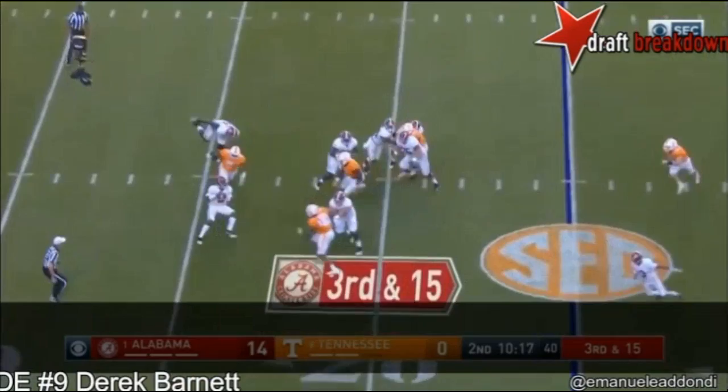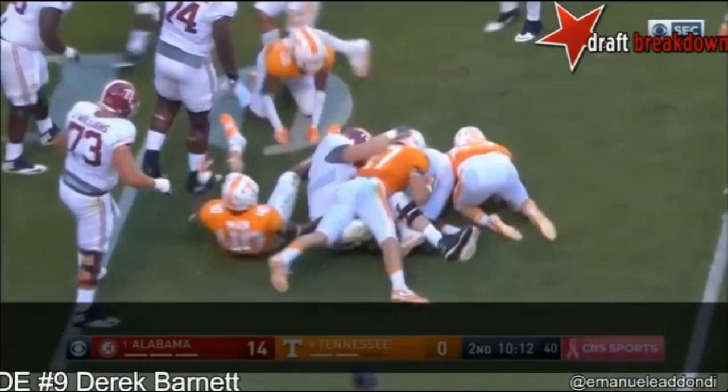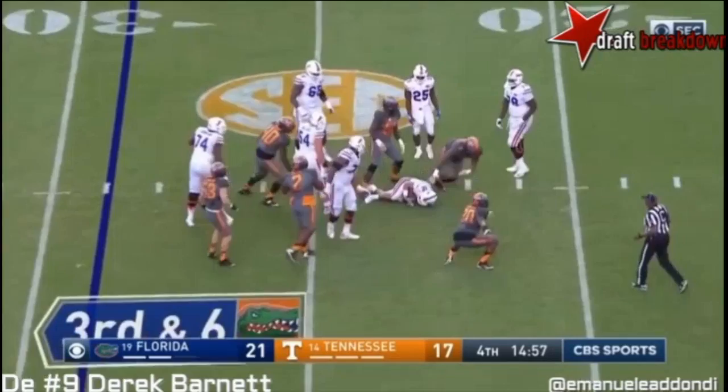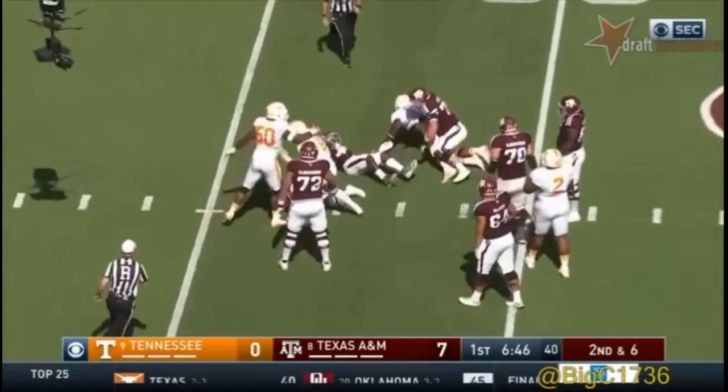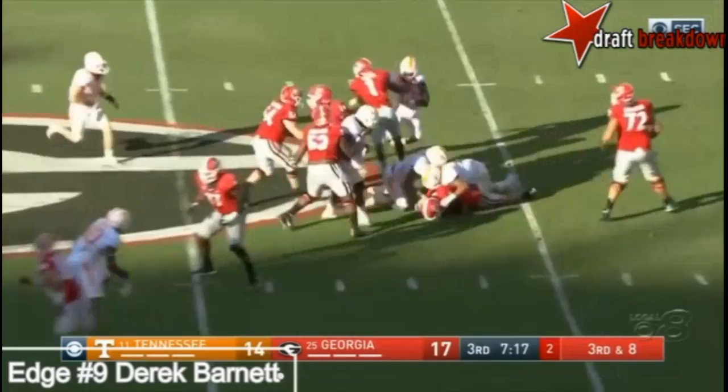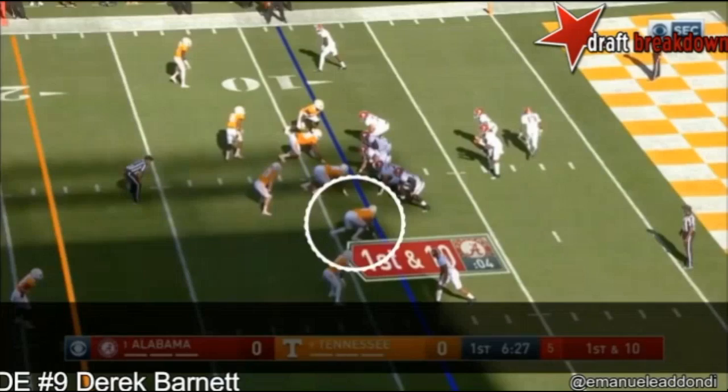These first two clips — first of all, this is Cam Robinson, first team All-American out of Alabama. Barnett gets to the quarterback quicker than a Chip Kelly three-and-out. His ability to bend the edge is elite — great bend and burst off the snap, shoulder dip to get under the hands of the blocker. That's insane. And once he gets past that tackle, he turns on the jets to get to the quarterback.